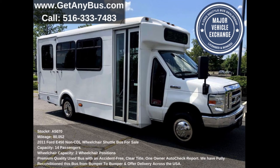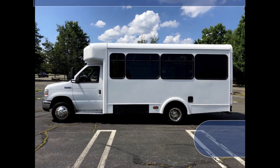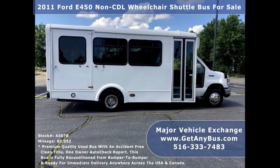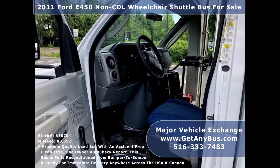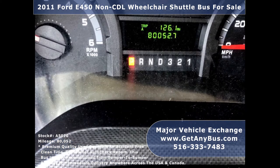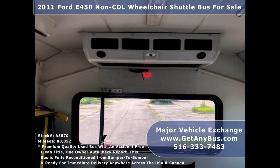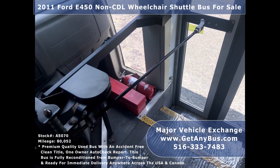This mini bus for conversion has numerous features including a 2011 Ford E450 Super Duty Chassis, destination sign, tinted D-slider windows, manual passenger door, anti-lock brakes, driver's entrance step, reclining driver's seat, cruise control and tilt wheel, 80,052 miles, AM/FM/CD stereo system with speakers throughout the cabin, high-capacity front and rear air conditioning and heating, advanced fast idle system, and wheelchair safety interlock system.